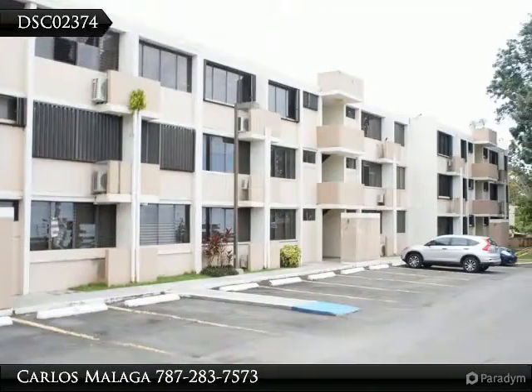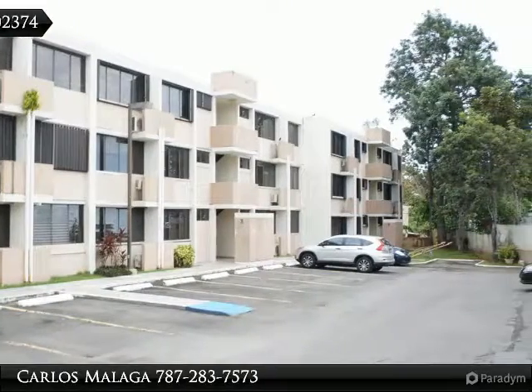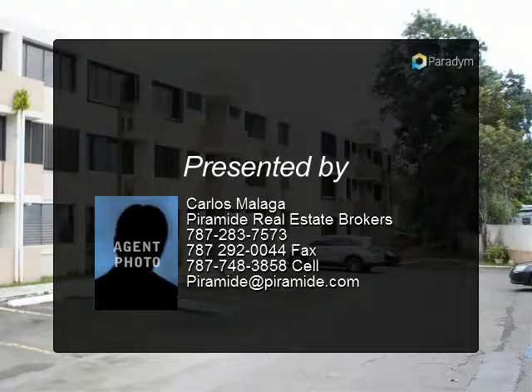Lot 18.383112 Long Minus 66.033059. This property is eligible under Freddie Mac First Look from June 5, 2017 through June 25, 2017.